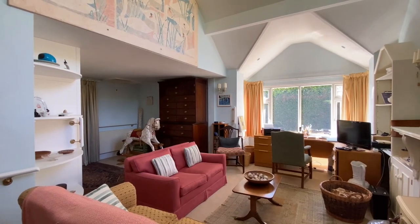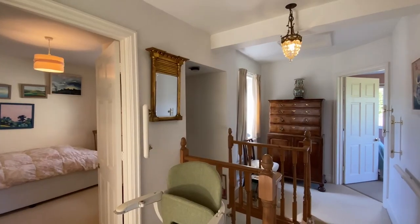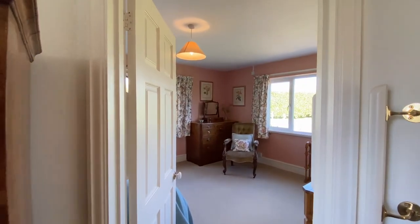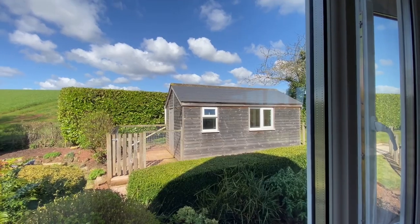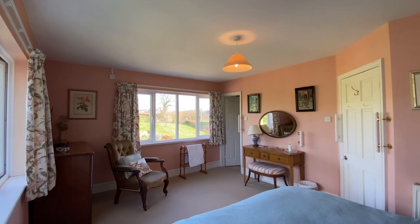Coming up to the first floor landing, there's access to the part-boarded loft above, which has two Velux roof lights and a door to further storage and attic space. Ahead of us is bedroom two, a generous double bedroom with a dual aspect and an ensuite shower room.